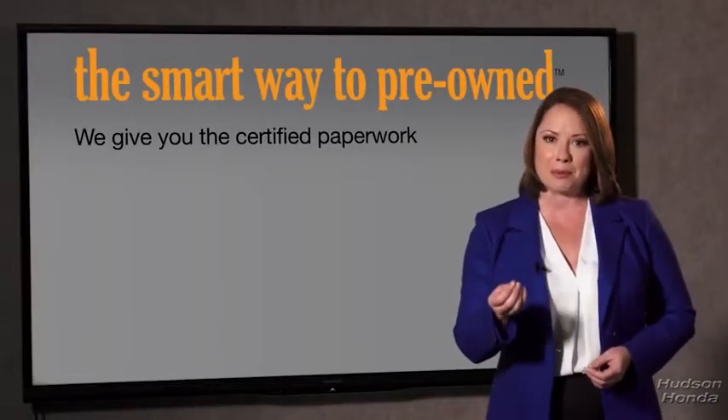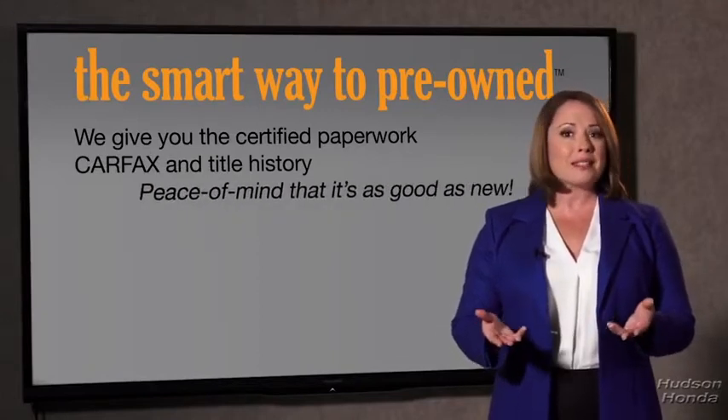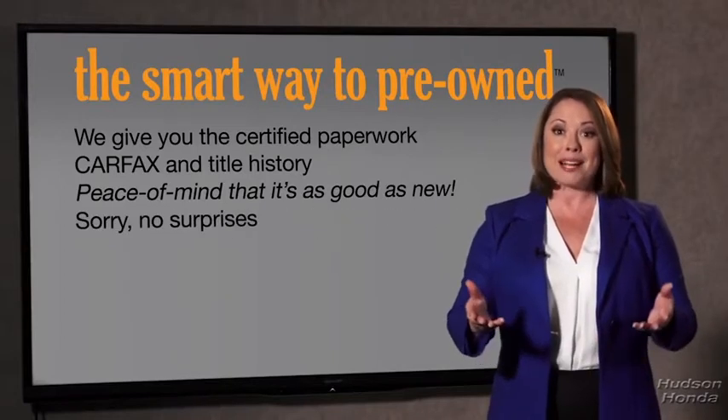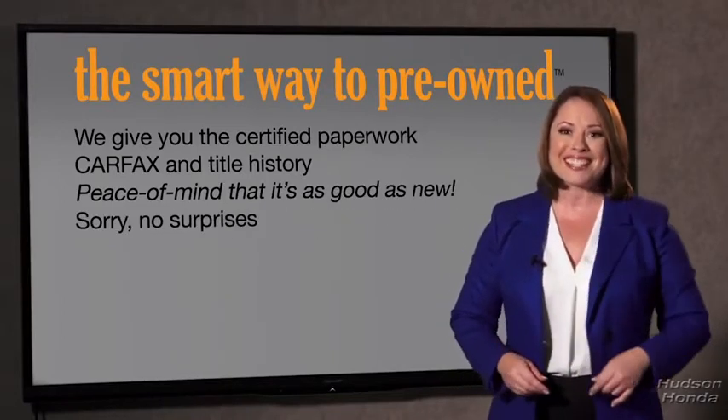Why should you worry if the odometer's been rolled back, or you're the victim of a salvaged or rebuilt vehicle? Or worse, a washed title. We give you the certified paperwork, along with the Carfax and the title history, providing you with the peace of mind that your certified pre-owned is as good as new. If you like surprises, tell your entourage to have a surprise party for you after your purchase with us. We really don't want to skimp on any of those little things that need to be checked out about your certified pre-owned vehicle.